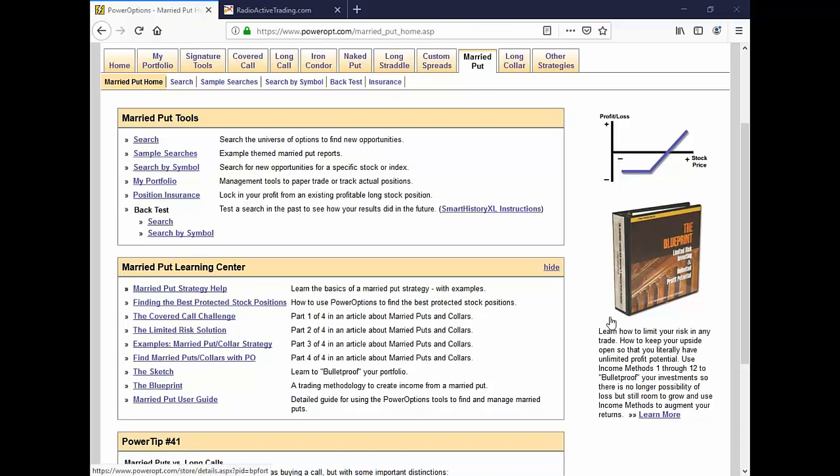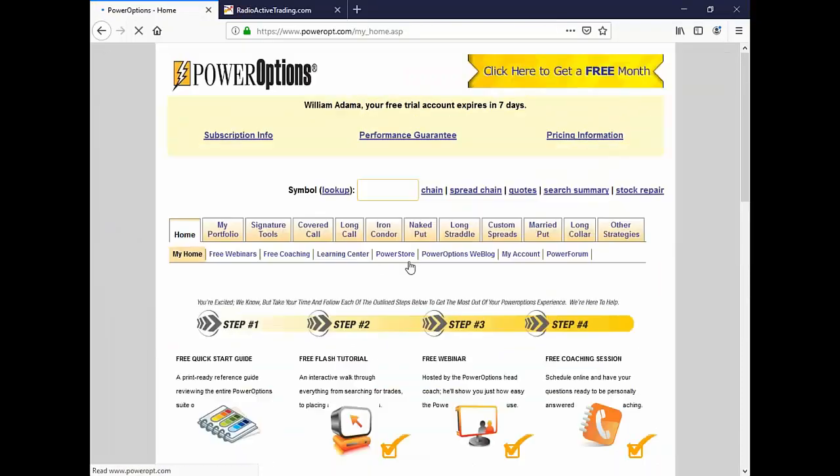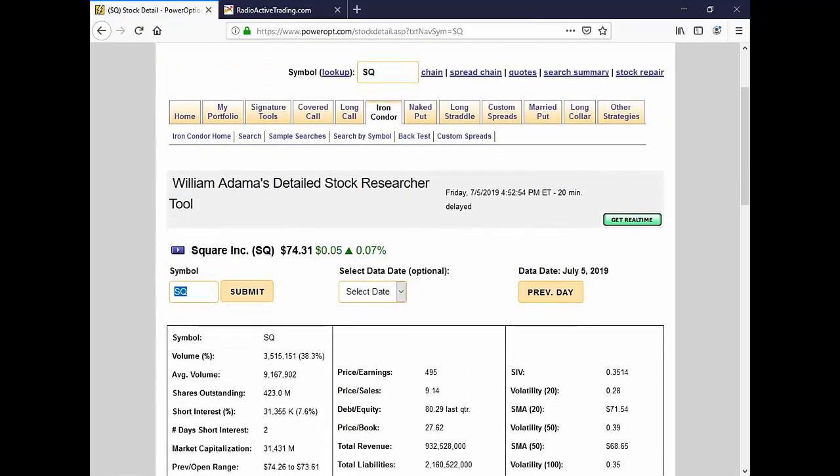I don't know your exact prices, but you'd want to run the scenarios yourself to see what best suits your needs and your expectation going forward. First thing I'd have to answer myself in this question — what do we have? You've got a covered call on Square, currently closed at 74 today, and you're holding a 70 strike for September. First thing you have to do is step back. Ignore everything else that's going on and just think of it as a covered call.